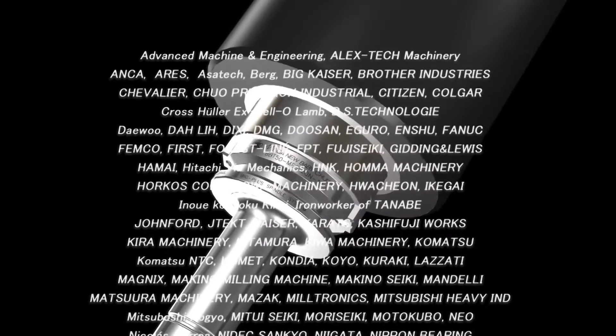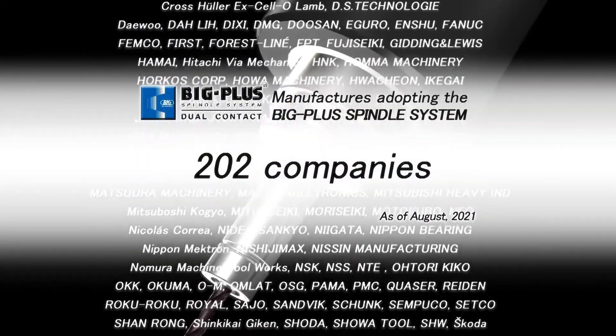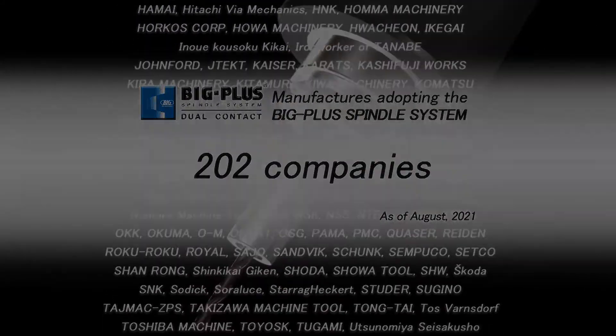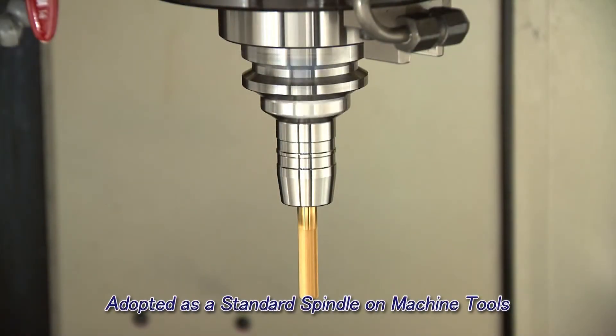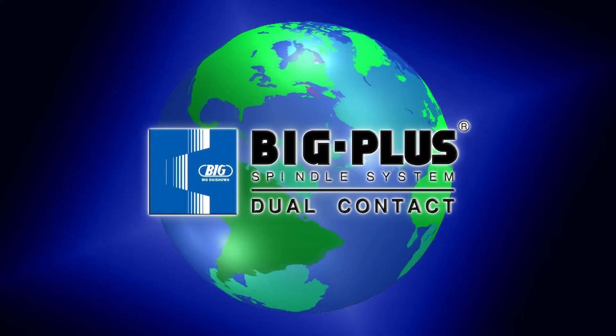The BIG-PLUS spindle system is offered by the world's premier machine tool and spindle manufacturers, with many adopting it as a standard spindle. In this way, the BIG-PLUS spindle system spread rapidly around the world.